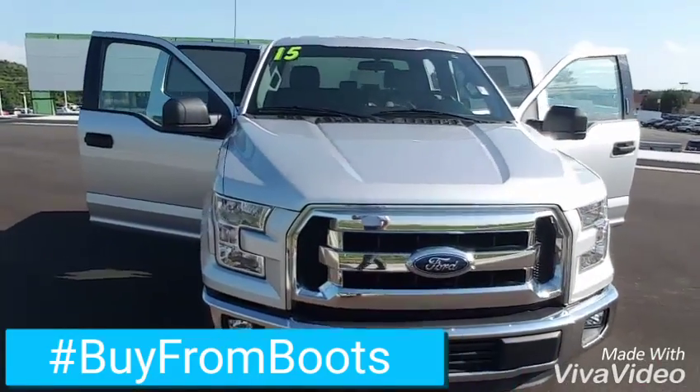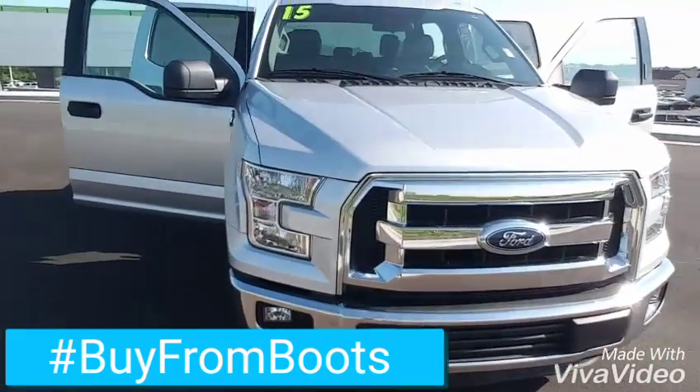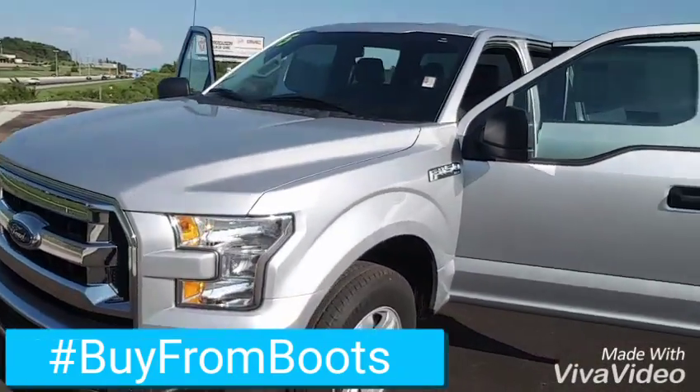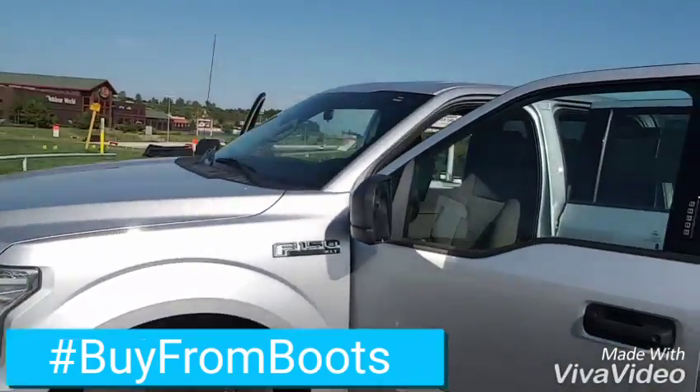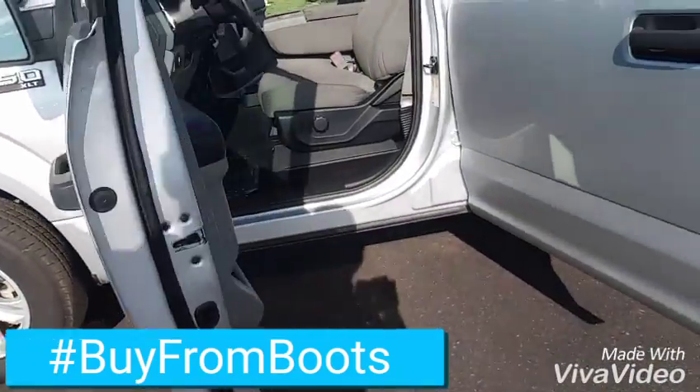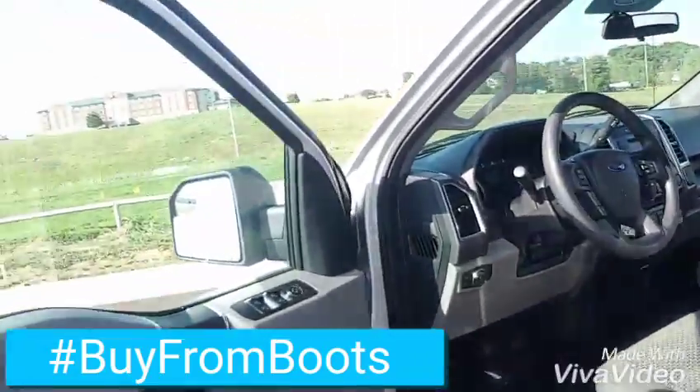2015 Ford F-150 XLT. It's got the new aluminum body they're doing, got your injury code on the door. Let me get you over to the inside.